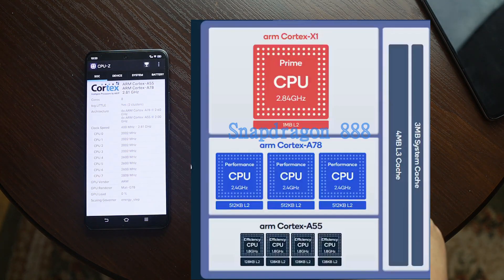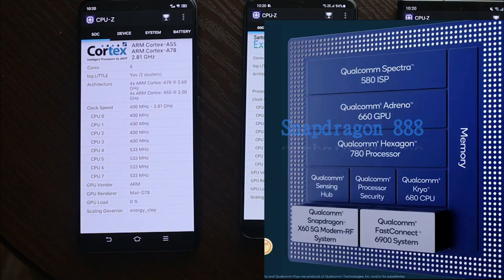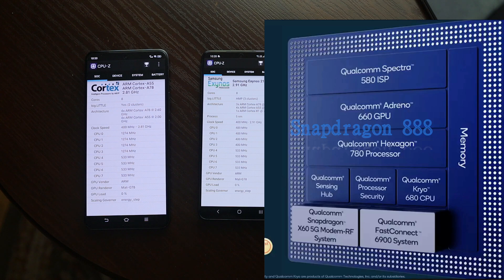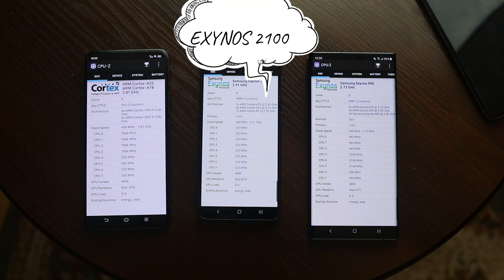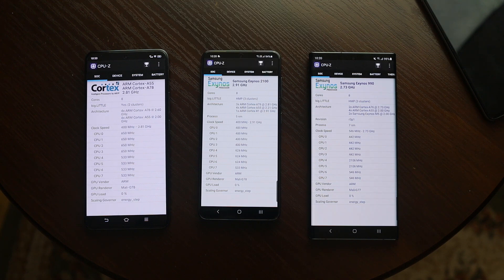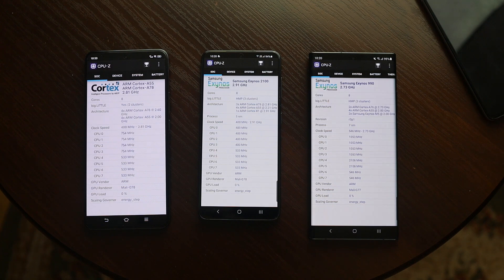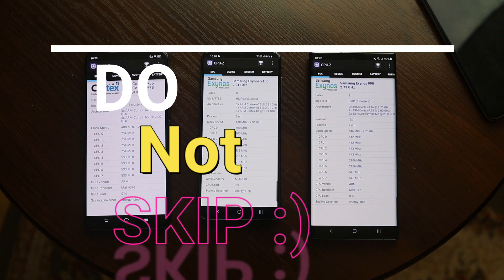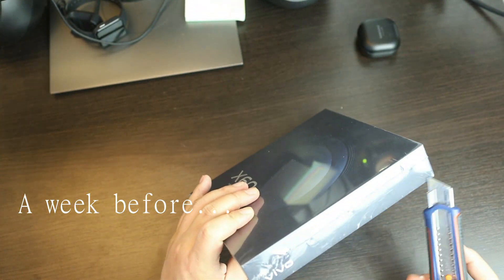looks kind of similar to the Snapdragon variant but with Mali graphics. I will compare it with its siblings: the younger brother Exynos 2100 and older brother Exynos 990. The results are quite surprising, so make sure to watch till the end. Okay, let's start with the Geekbench benchmark.